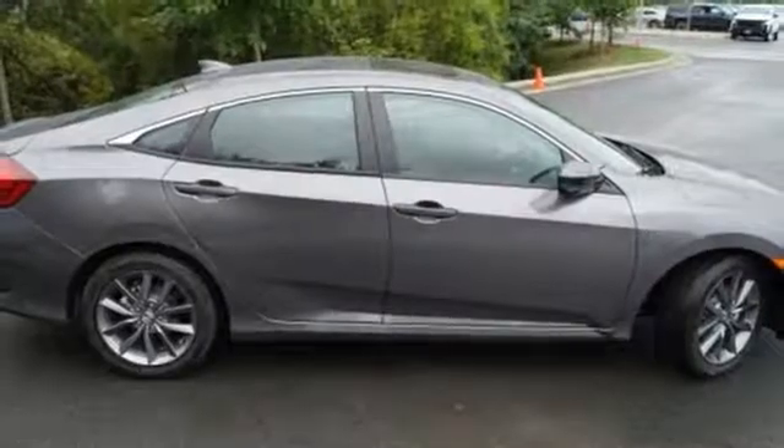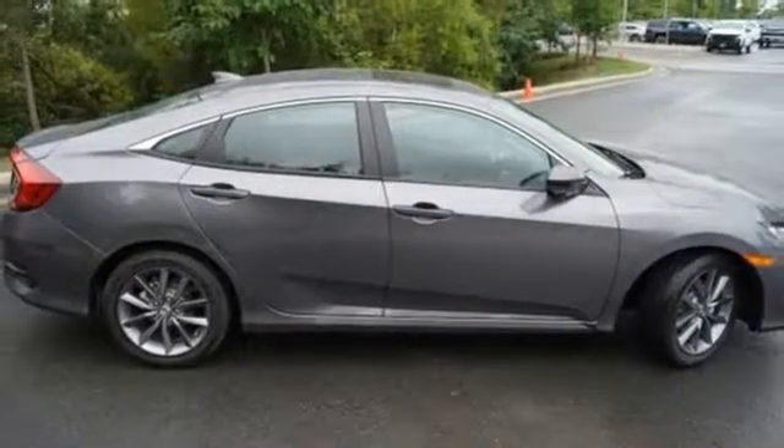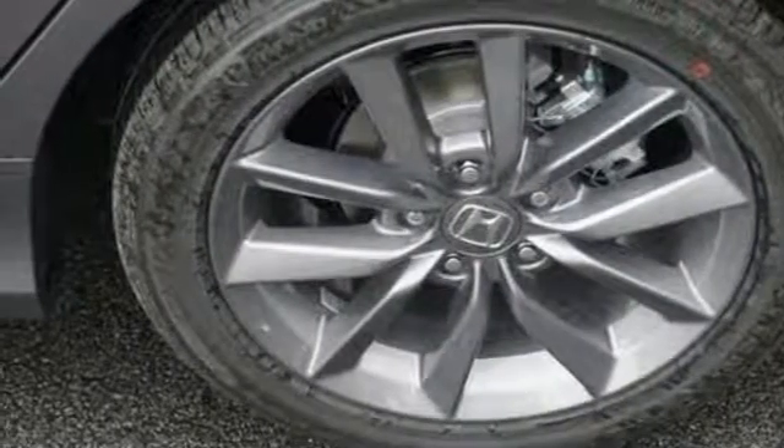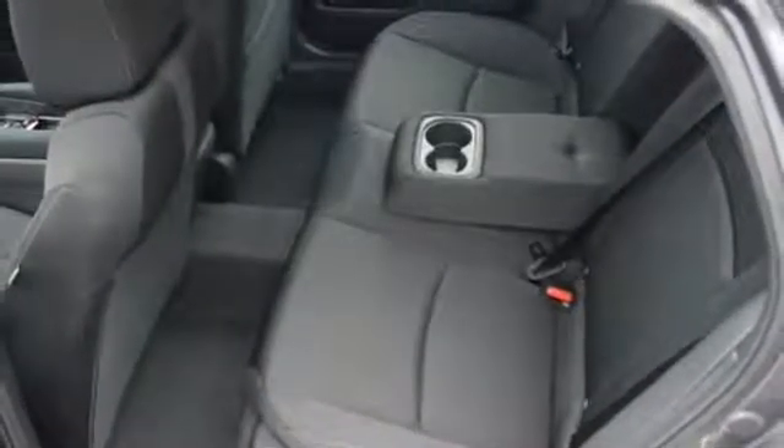Intercooled turbo inline four-cylinder engine, power sliding and tilting sunroof, gas pressurized shocks, and power heated mirrors. Every Honda's designed with the driver in mind.